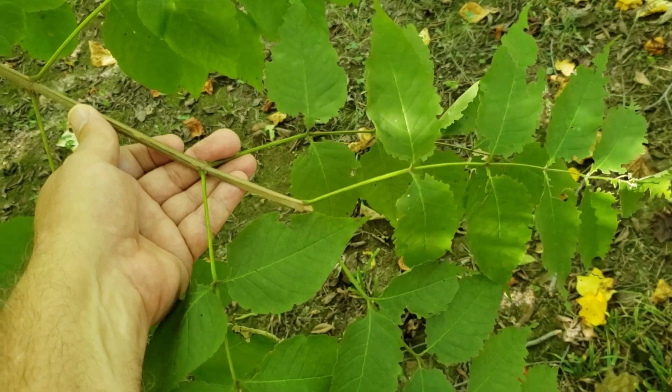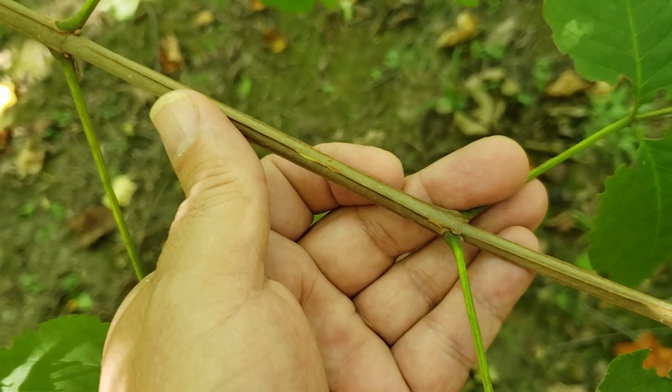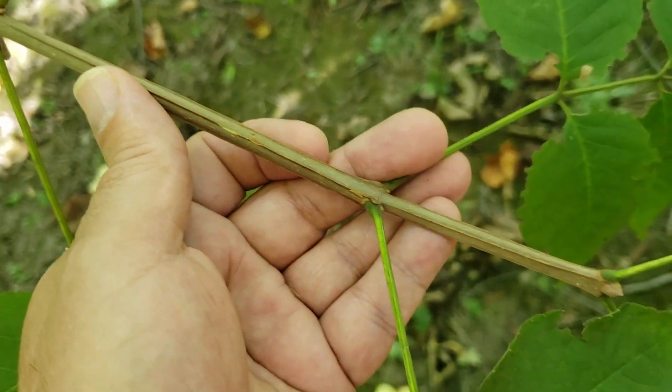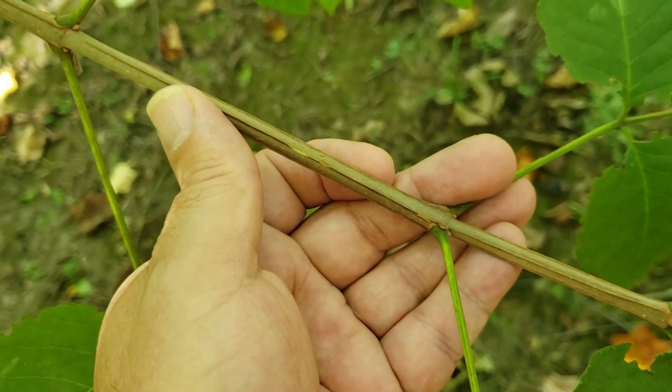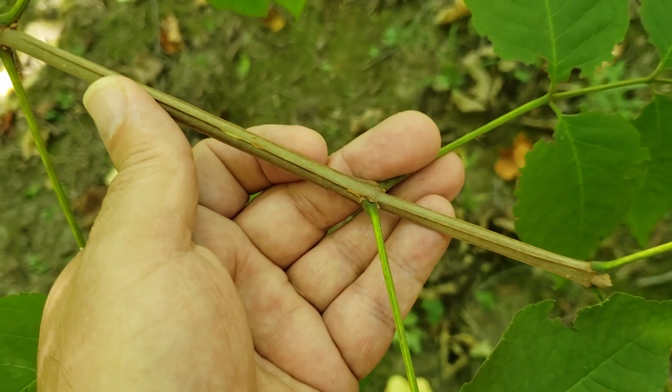The quadrangulata refers to the fact that this species has corky ridges, four of them along the twigs, on new growth in particular, that give the twigs almost a square-looking cross-section — thus quadrangulata.